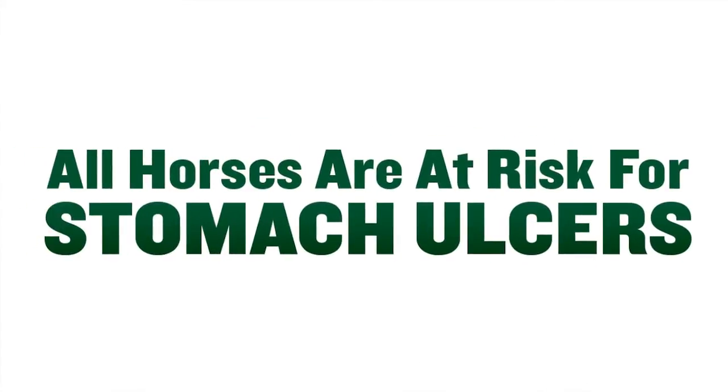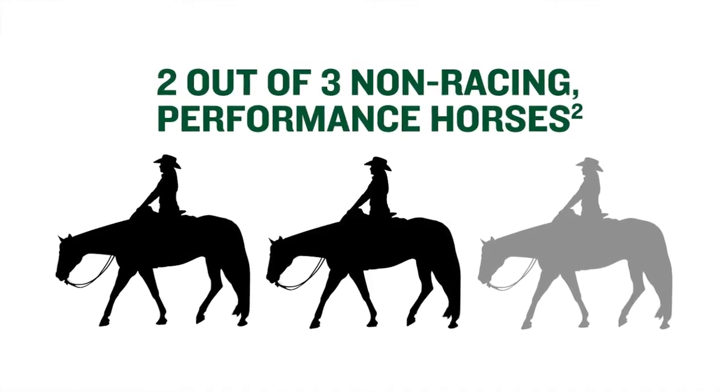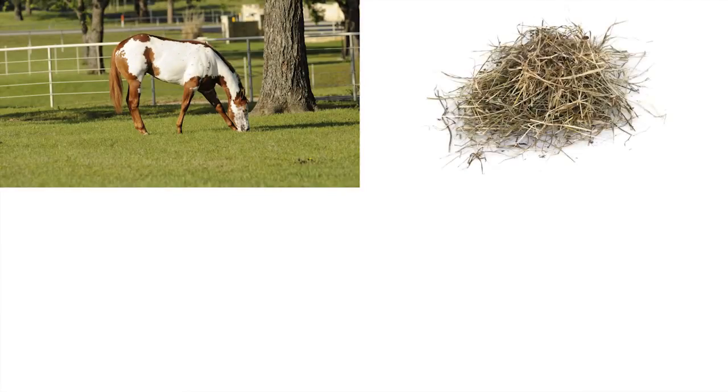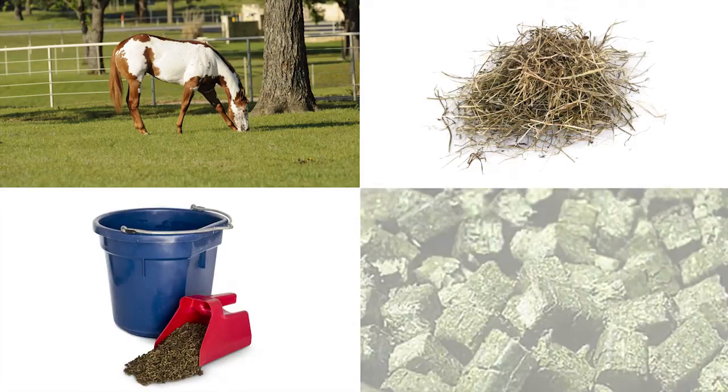All horses are at risk for stomach ulcers. Don't let your horse be a statistic. You can help reduce the risk with some simple management changes, such as increasing grazing time, providing free access to hay, and feeding grain in multiple small meals. Feeding alfalfa is also recommended for its buffering action due to its calcium content.